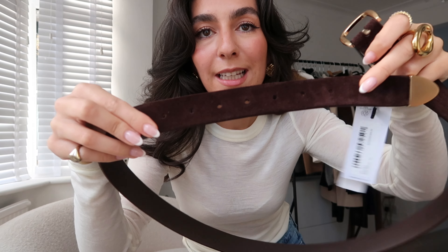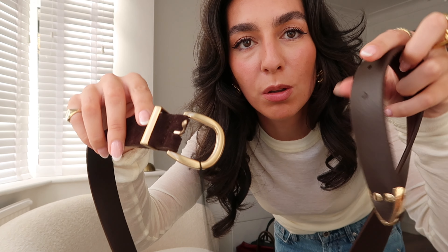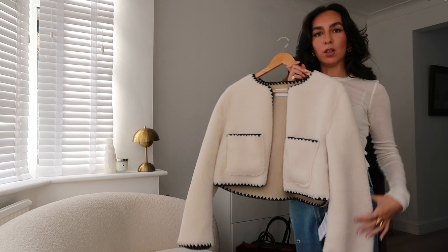Another item from Karen Millen was this brown suede leather belt. It's such a nice brown — I'm loving my whole brown situation. The only issue is they only had size M to L, which is really big on me. I'm hoping I can get it altered at a cobbler. I really like the gold hardware and it's genuine leather suede that will suit so many of my accessories.